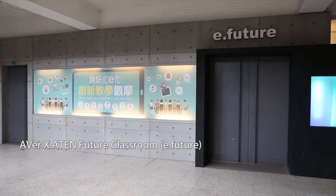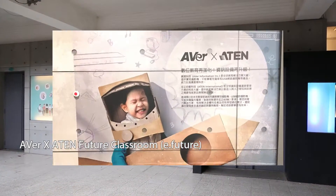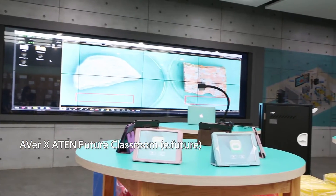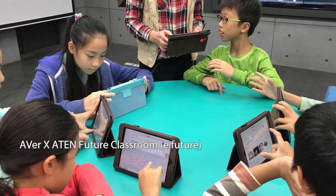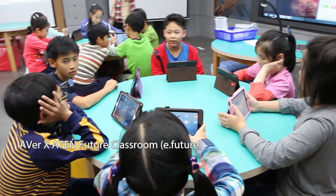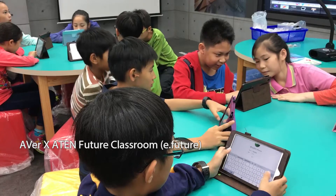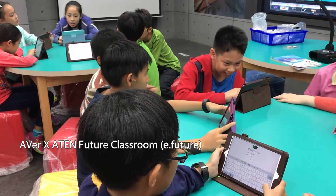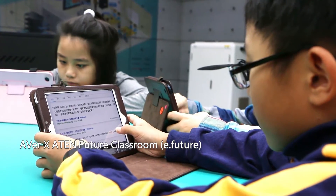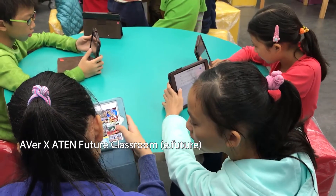Ava and Aten worked hand-in-hand to upgrade Nanhu Elementary School's future classroom. For teachers, it's a dream come true that all devices are advanced and user-friendly. Moreover, it's a good opportunity to share with the public how to upgrade teaching environments and methods by taking the benefits of technology, refreshing both teachers and students.